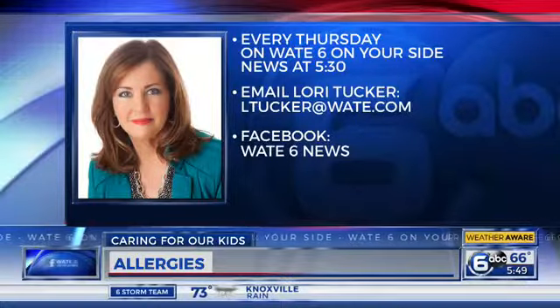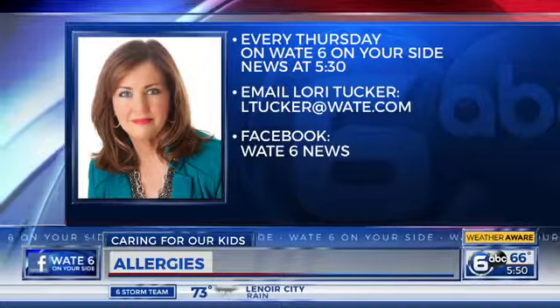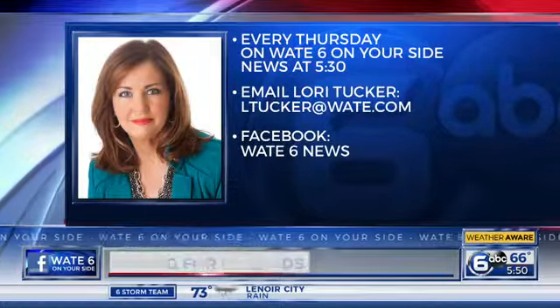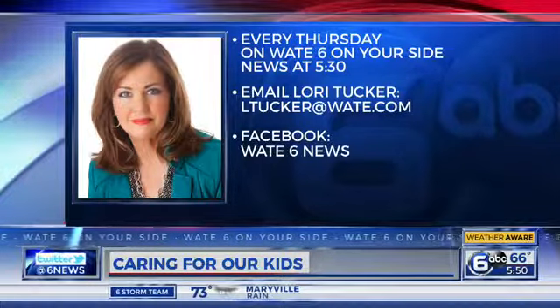It can be very dangerous for a child, so you've got to get that checked. Doctor, thank you so much for being with us. And if you have a question about your child's health, just email at ltucker@wate.com. Be sure to tune in every Thursday on 6 News at 5:30 to see if we use your question on the air. Keep those questions coming in.